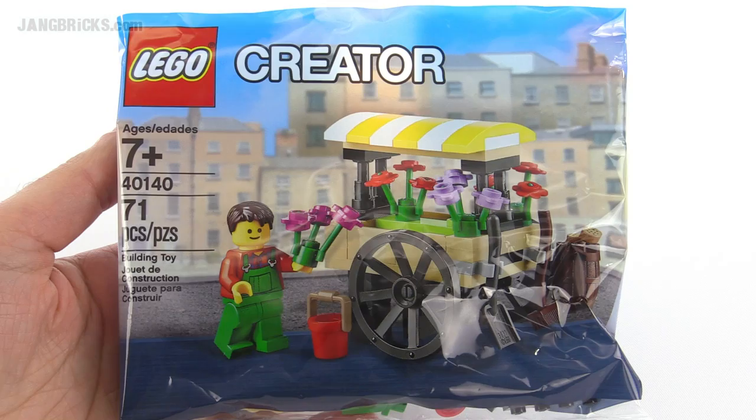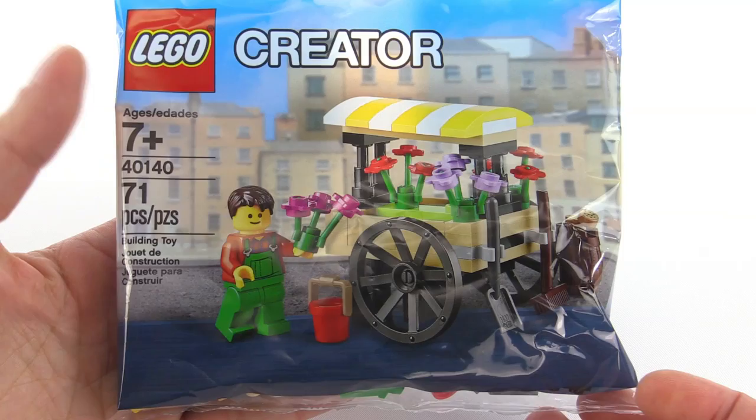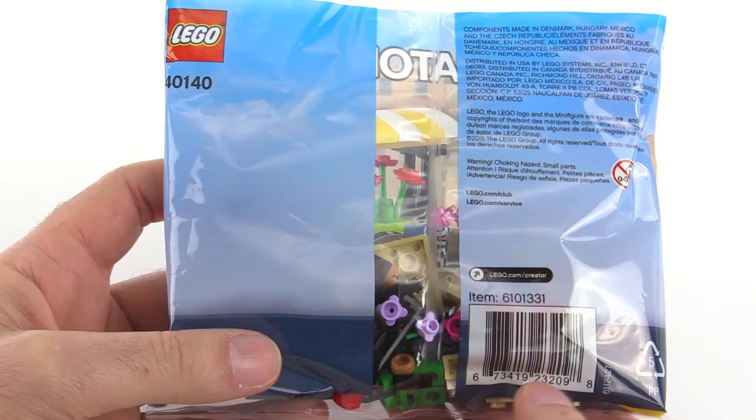Hey everybody, it's Jang here with a look at a LEGO Creator Polybag promotional set being given away — at least in the US — this month with certain purchases. It's called the Flower Cart, comes with 71 pieces. There's nothing to the back, so let me get this thing built so we can see what it actually looks like in person.